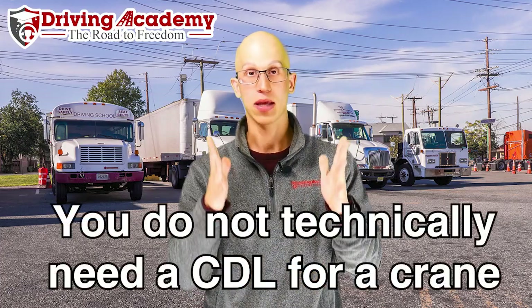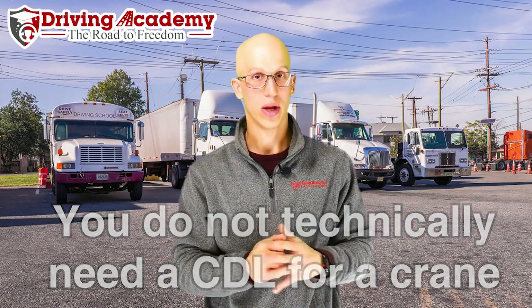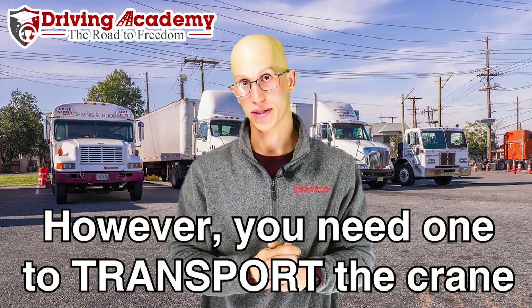So the technical answer to this question is no. To operate a crane, you do not need a CDL license. However, if you decide to move that crane, then you're going to need a CDL license.